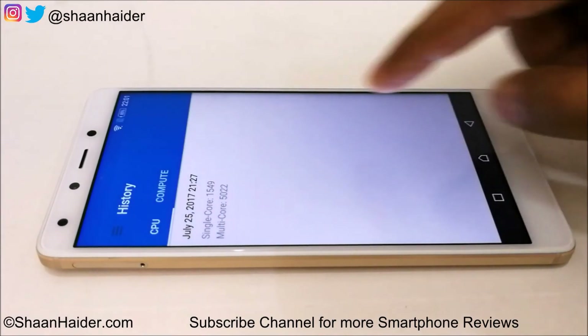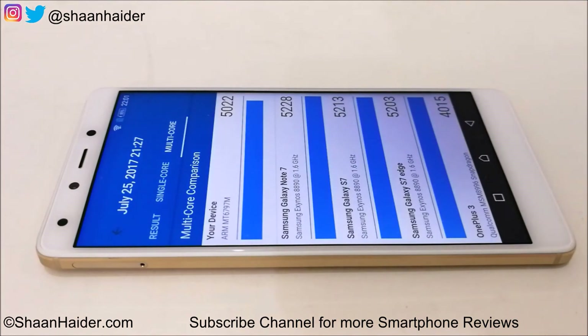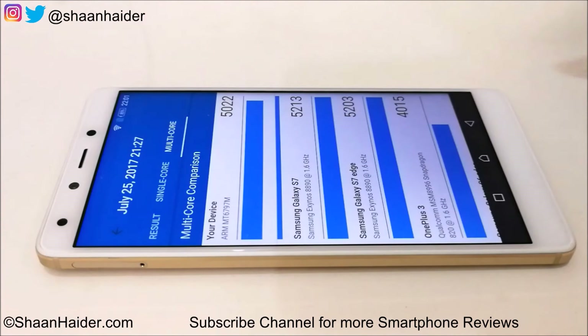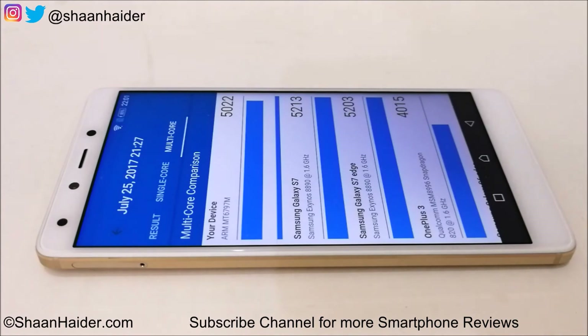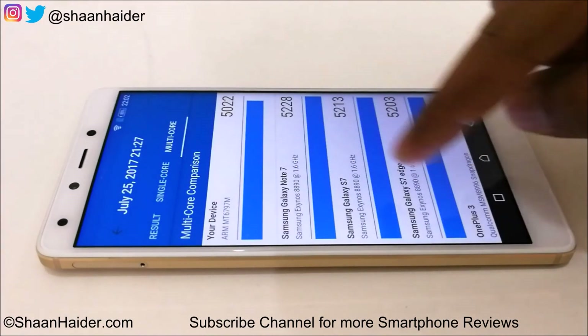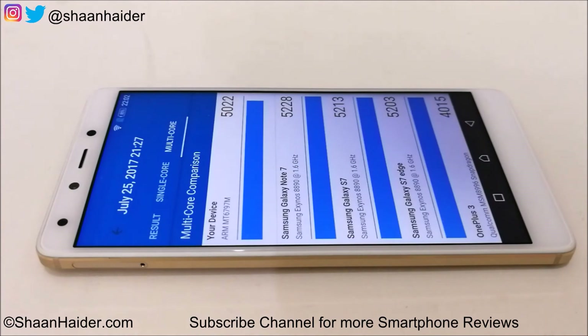The Infinix 04 Plus is scoring equivalent to a Snapdragon 820 device. In the multi-core comparison, Galaxy Note 7 with Exynos 8890 scored 5228 while our device scored 5022 — a difference of only about 200 points. OnePlus 3 scored 4015 and Galaxy S7 Edge scored 5213, very similar to the Note 7 since both share the same processor. In Geekbench 4, the performance of Infinix 04 Plus is really nice.